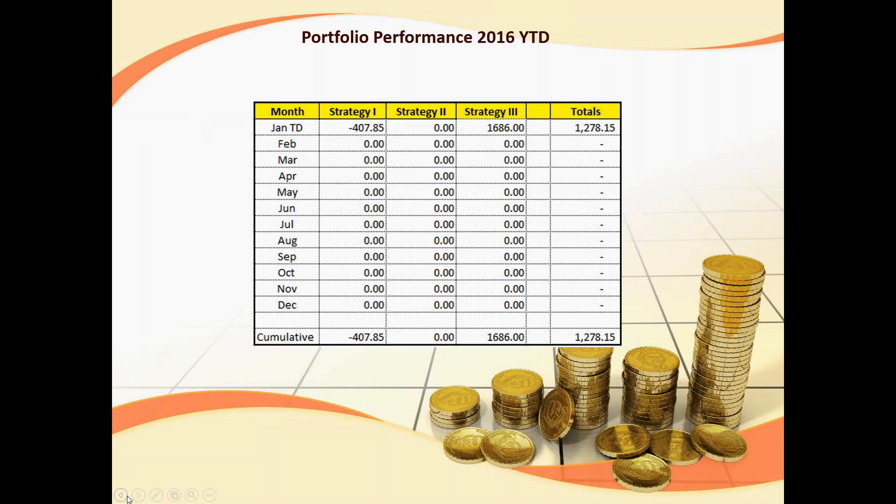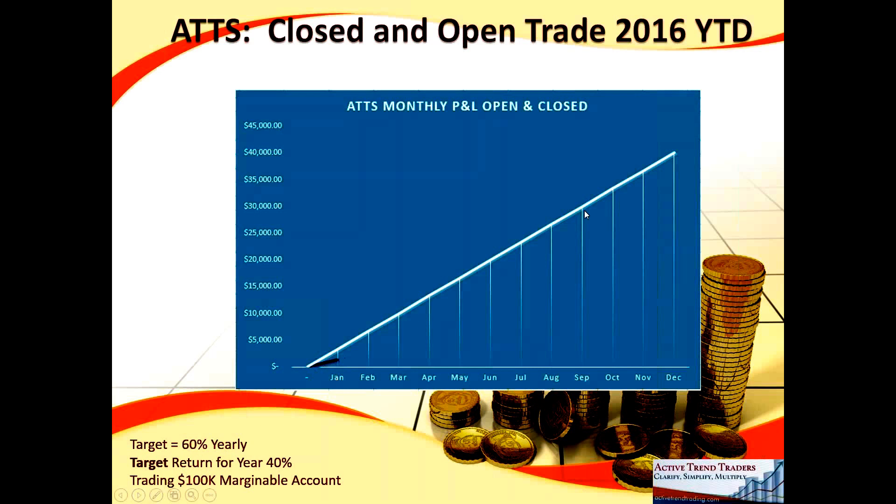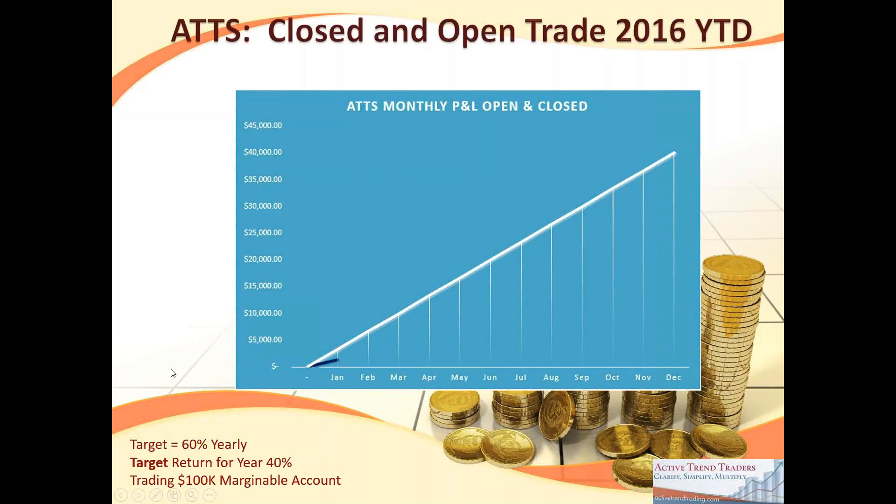Here's how we're doing so far year-to-date. Strategy 3: we've been selling premium against our LEAPS positions in the SPY and Tesla, and we've collected premium to date. We had a couple of losing trades earlier in the year but kept those really small. That's one reason I like Strategy 3 — it continues to provide a little income as we work on paying down those LEAP positions. As of the third week in January, the white line projected would equate out to a 40% return, which is my target on the Active Trend Trading system. Right now we're pumping down here at just a little over 1.2%.